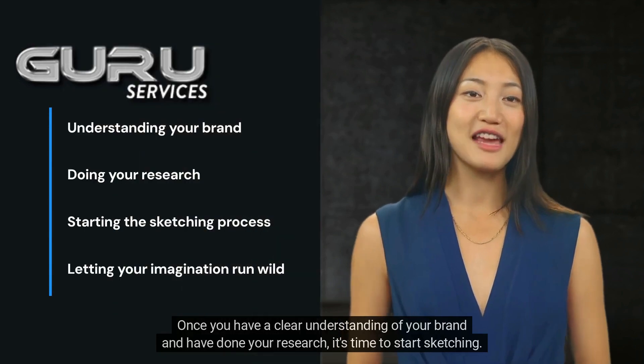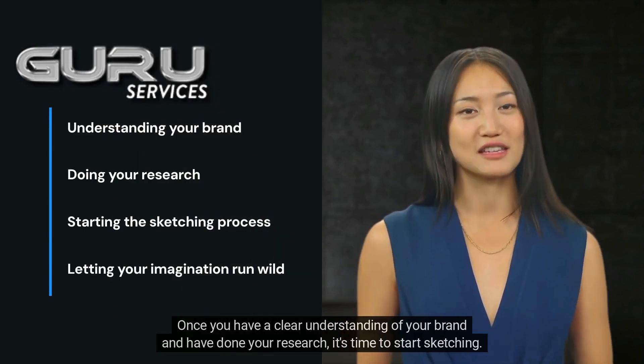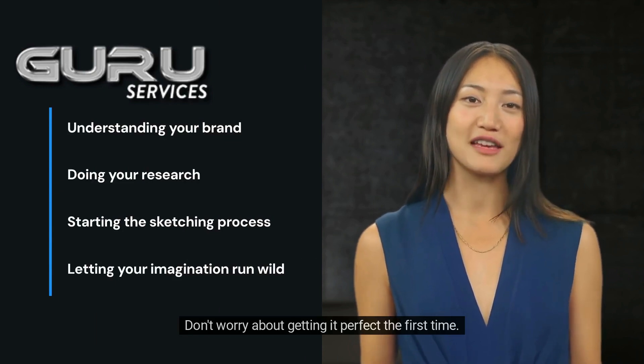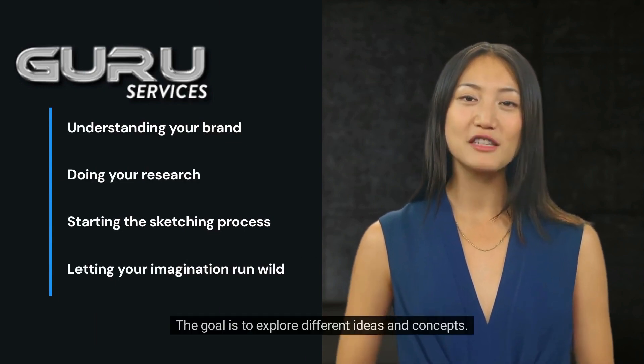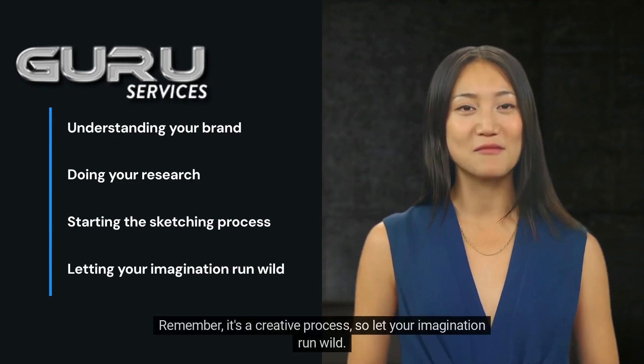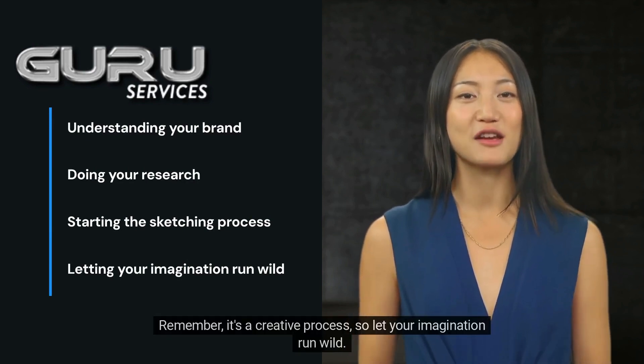Once you have a clear understanding of your brand and have done your research, it's time to start sketching. Don't worry about getting it perfect the first time. The goal is to explore different ideas and concepts. Remember, it's a creative process, so let your imagination run wild.